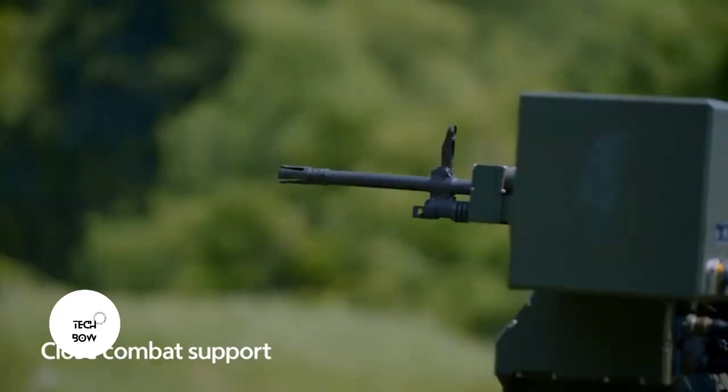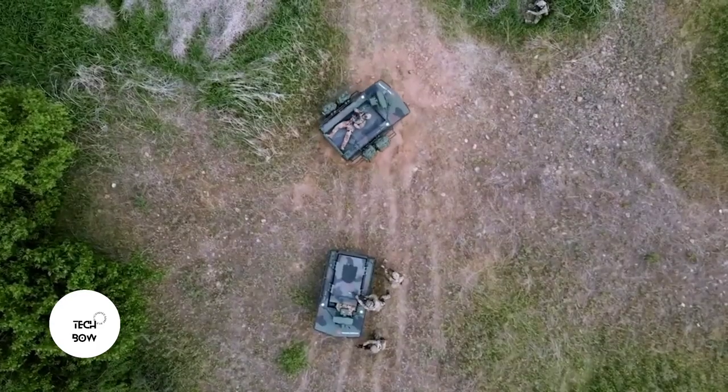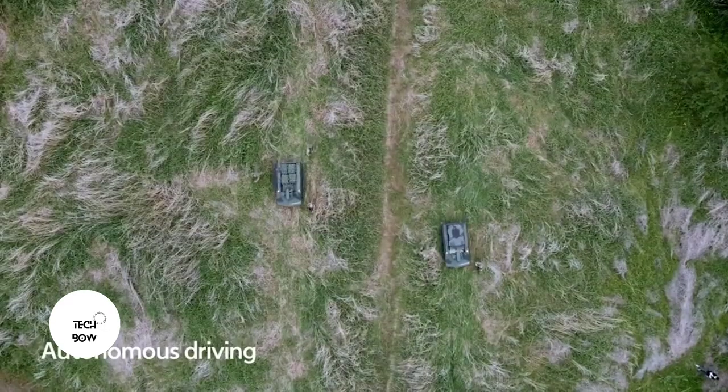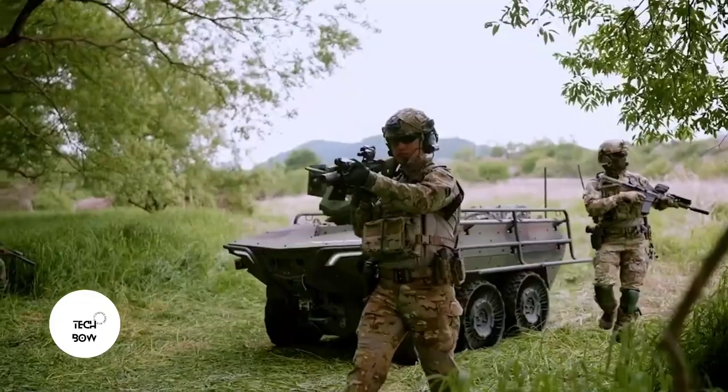The brain of this vehicle is equipped with a neural network that allows it to quickly detect and track enemy soldiers, as well as respond to gunshots. The vehicle can also drive itself off-road, and is suited for multi-domain operations involving manned and unmanned vehicles.